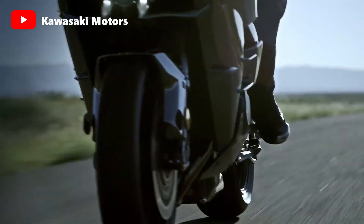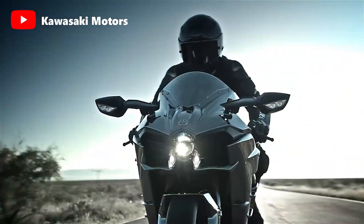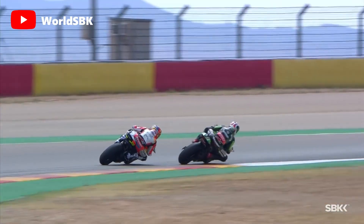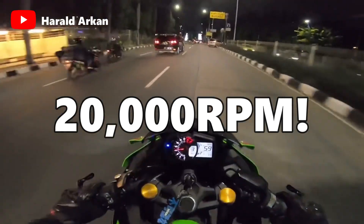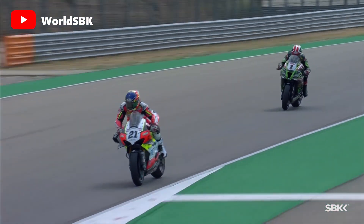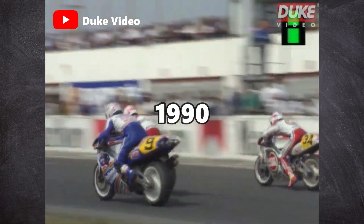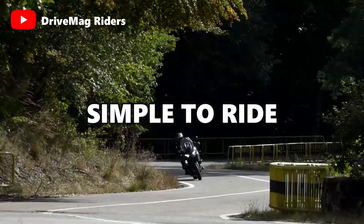That also includes the 998cc inline 4 supercharged Kawasaki Ninja H2, the fastest production motorcycle currently on the market. Inline 4 engines designed for performance are frequently capable of revving all the way up to 14,000 rpm, or even up to a whopping 20,000 rpm by the 250cc inline 4 engine of the Kawasaki ZX-25R. They generate the recognizable scream associated with racing, comparable to the sound made by racing bikes in the 1990s and early 2000s.